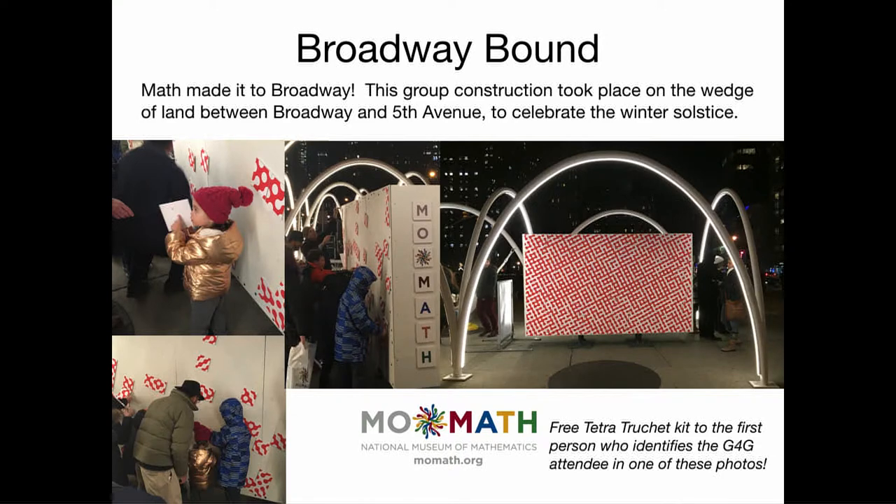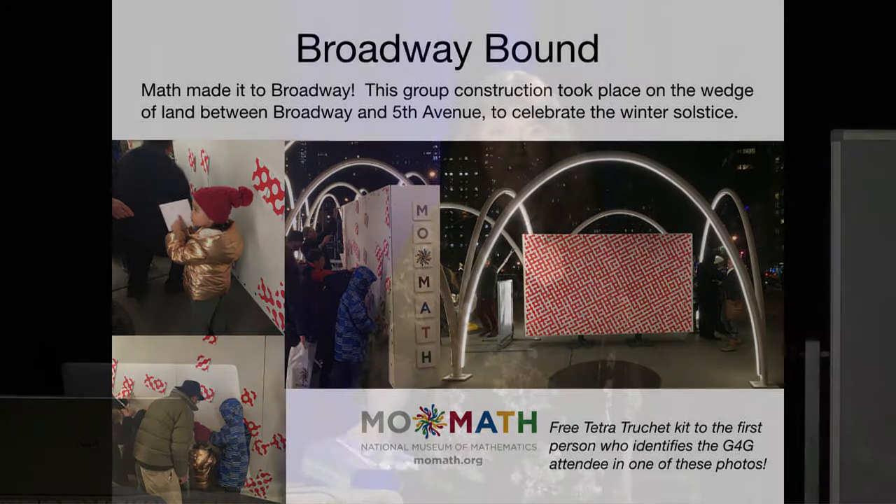We had so much fun that we decided to take it out to the public. We made another tiling that we took out to Broadway for a winter solstice celebration. Again, people put in tile by tile, and at the end there was a very lovely tiling that stayed out on the streets for a while. It said 'happy solstice 2016.' I have a prize for the first person who tells me which G4G attendee in this room is also in one of the pictures.